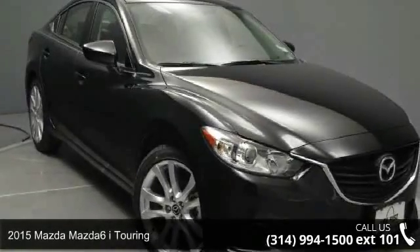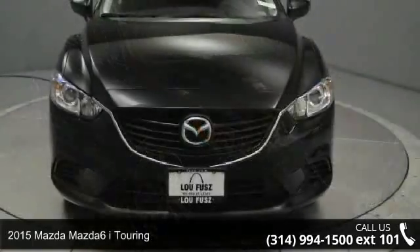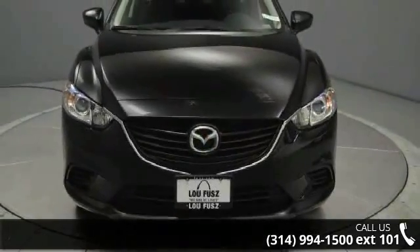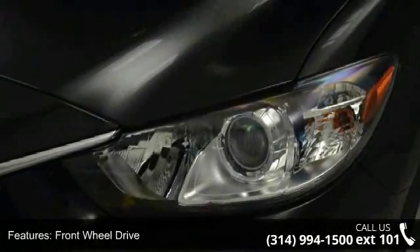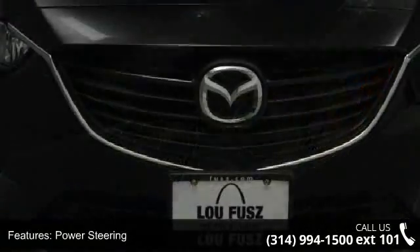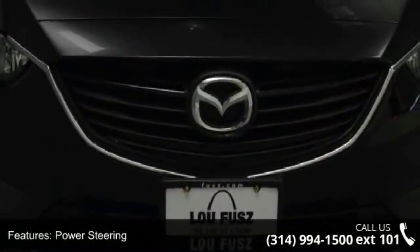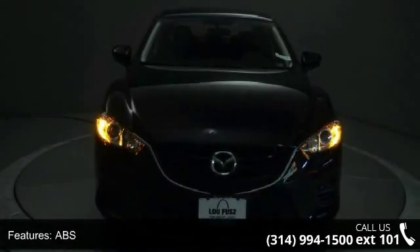Step into the 2015 Mazda Mazda 6. If you are looking for an automobile with great features, look no further. Enjoy these notable features: front-wheel drive, power steering, ABS, four-wheel disc brakes, brake assist, aluminum wheels, rear defrost, daytime running lights, automatic headlights, and MP3 player.